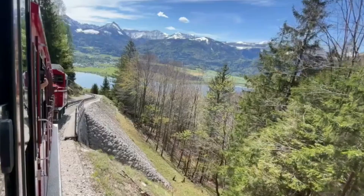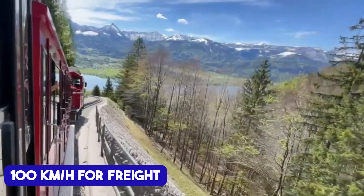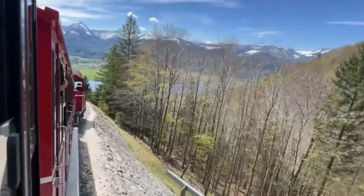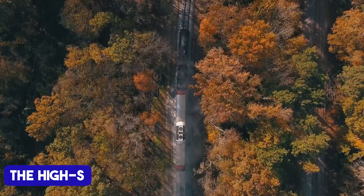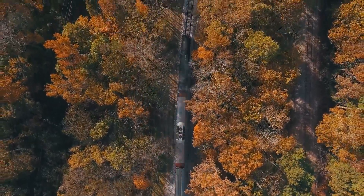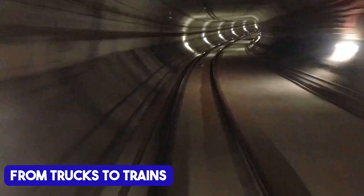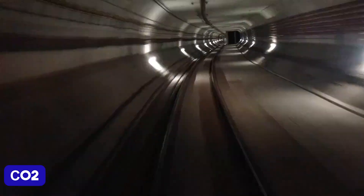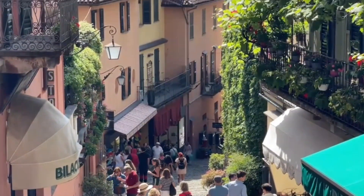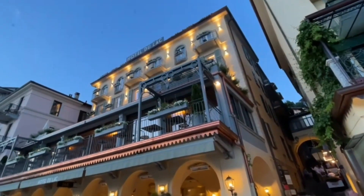Trains will cruise through the tunnel at up to 220 kilometers per hour for passengers and 100 kilometers per hour for freight. This engineering marvel comes with far-reaching impacts. The high-speed rail link will slash travel times between Milan and Paris, making rail a real competitor to air travel. By moving freight from trucks to trains, the project will also help reduce CO2 emissions and air pollution in the Alps, while strengthening trade and tourism between France and Italy.